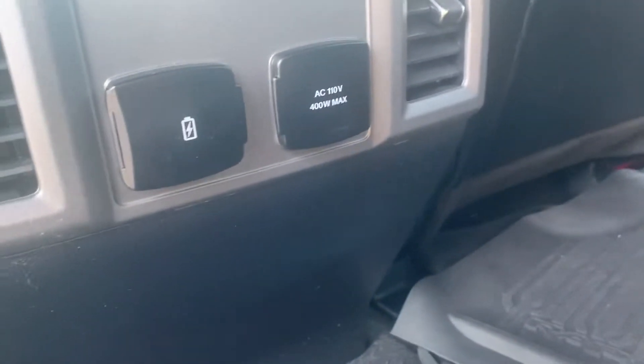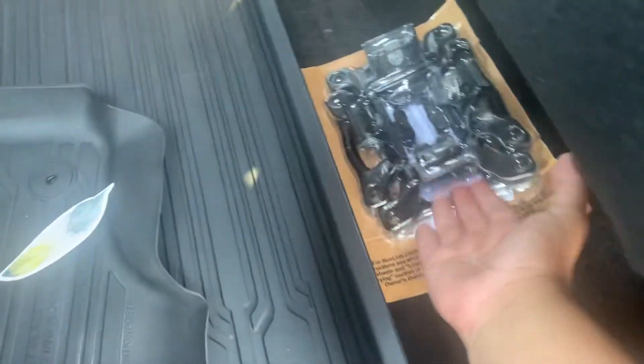You got a 110 volt, USB, 12 volt. Seats fold up and down with these. You got more storage space under here and you got the box links that come with the truck. Does have the twin panel moonroof — it's currently covered up.